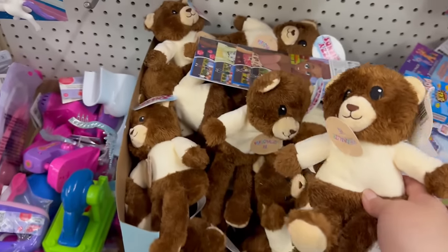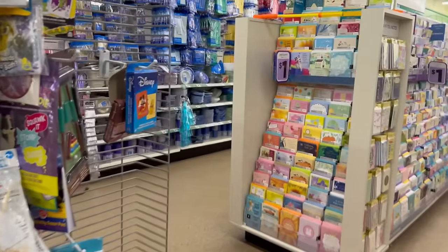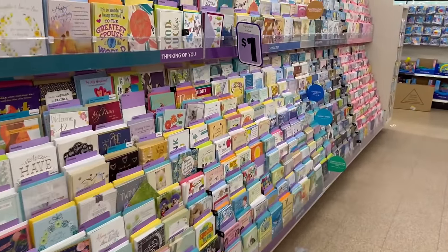I love that Dollar Tree gives us stuff like that. I hope you guys have a blessed and awesome day — see you in my next video real soon!